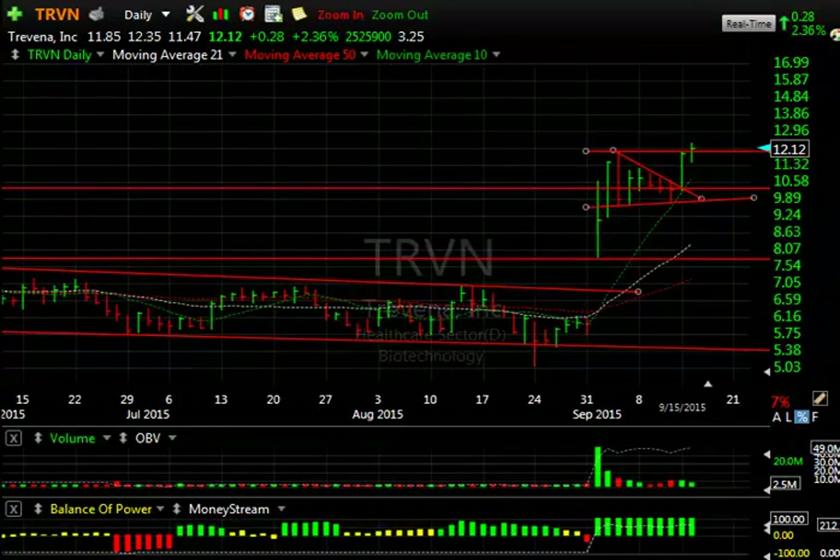TRVN had a big pop out of a wedge, breaking out yesterday. A bit of a follow-through today with a nice close above the prior close — only $0.28, but still, if we can get a follow-through and take this above $12.35, we can see a $14.50 stock very quickly.